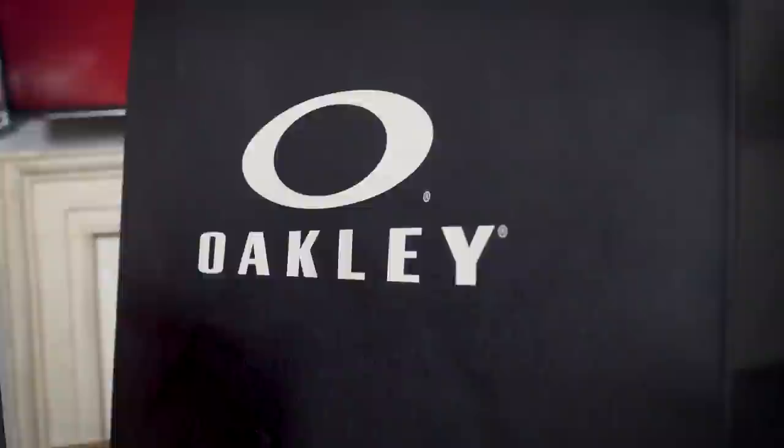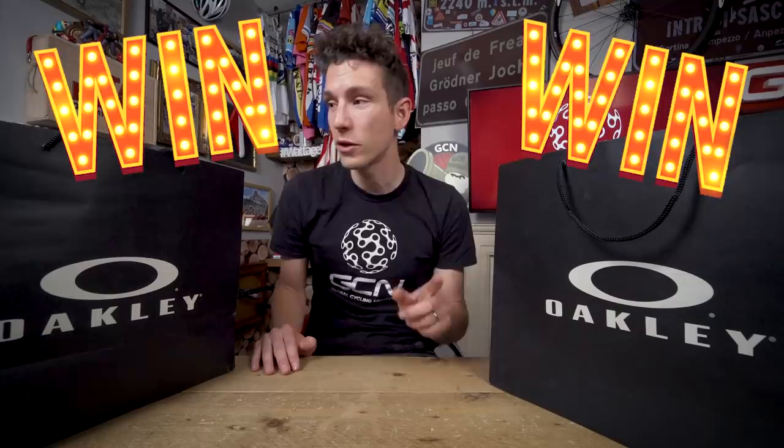I'm wondering if excitement levels for unboxing here on GCN are ever going to peak because this week is brilliant — like properly brilliant again. You might think it's something in a giveaway, and we've got two Oakley bags on the table. But no, this could actually be a clever decoy. It's not — we are actually giving away a whole load of Oakley stuff. Two lucky viewers this week will be winning one of everything we're about to unbox. I'll tell you exactly how you can enter the giveaway a little bit later on.